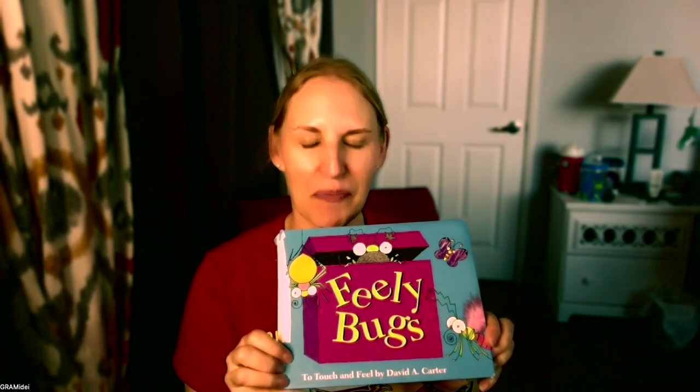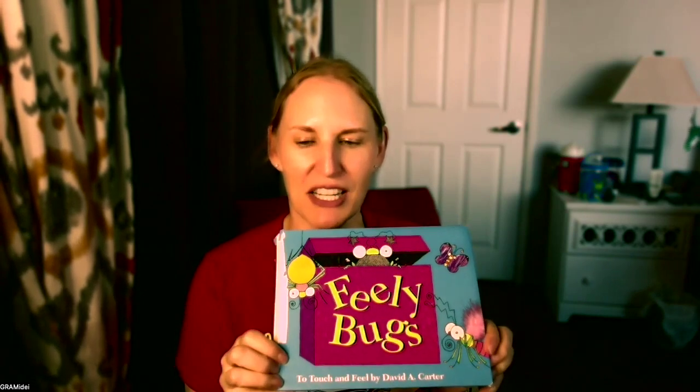It's Feely Bugs to Touch and Feel by David Carter. He wrote the words and created the images. And I don't need my glasses because the words are so big. Here we go.